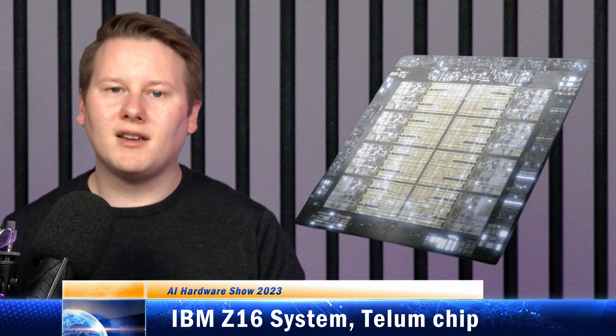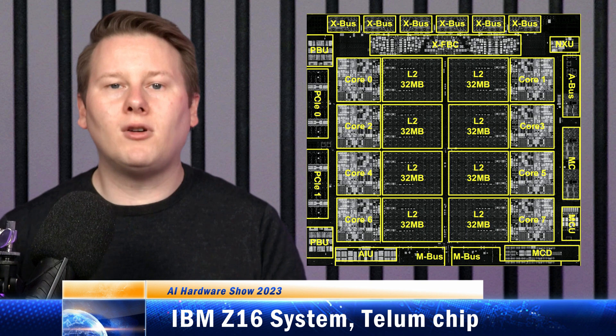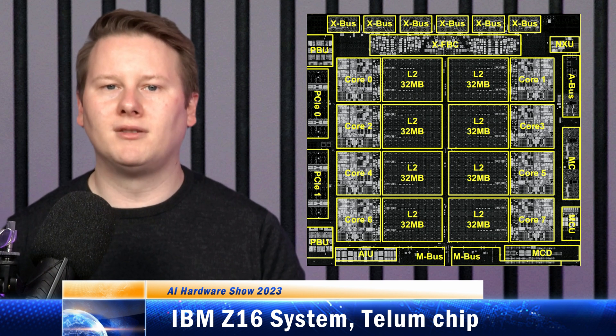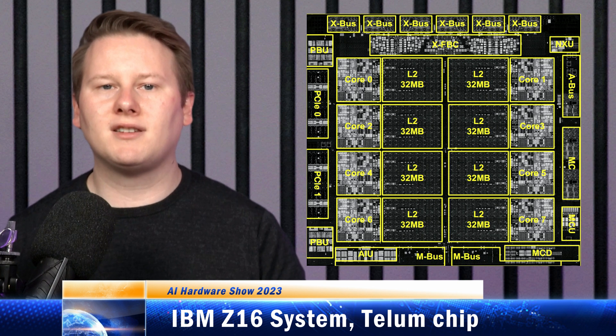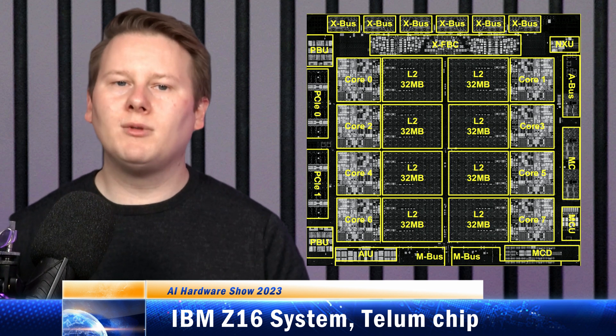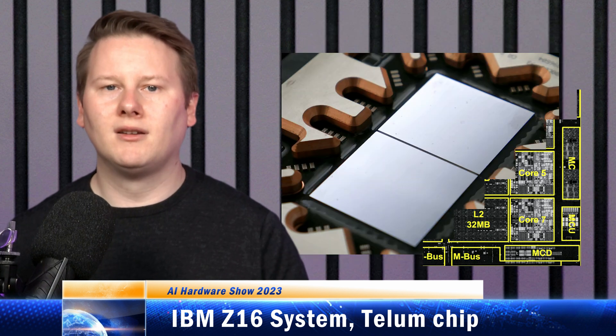Inside each Telum processor, aside from the eight cores and 256 megabytes of L2 cache, there is an onboard AI accelerator where the AIU has 32 cores. The core is custom to IBM, using their own IP and an on-chip network to help the cores run AI inference workloads — the biggest being financial fraud detection. A system that processes millions of transactions every second needs to detect fraud in real time, because nobody wants to wait 30 seconds at the terminal. Getting a full Z system means access to one of those 99.99999-nines uptime systems, now with built-in AI.